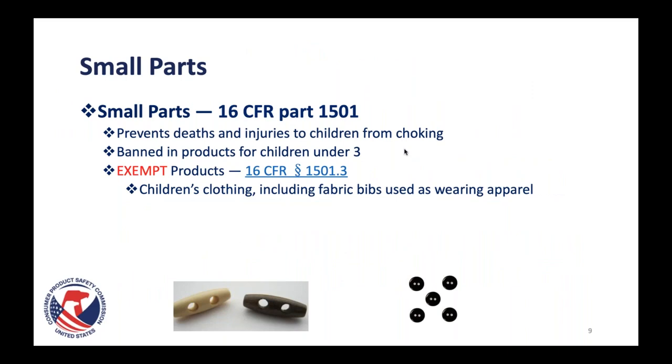For small parts testing, from regulation 1501, the purpose is to prevent deaths and injuries to children from choking. Small parts are banned in products for children under the age of three. However, in regulation 1501.3, children's clothing — which would include fabric bibs as wearing apparel — is exempt from small parts testing. With that in mind, let's do our next audience poll.